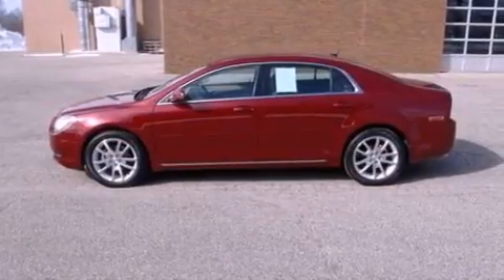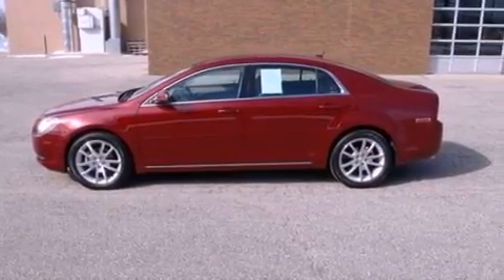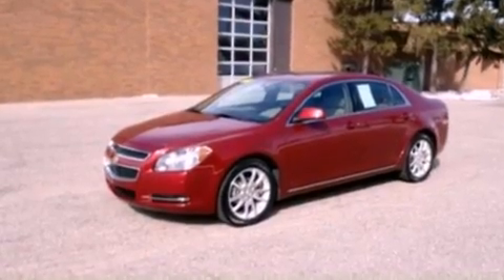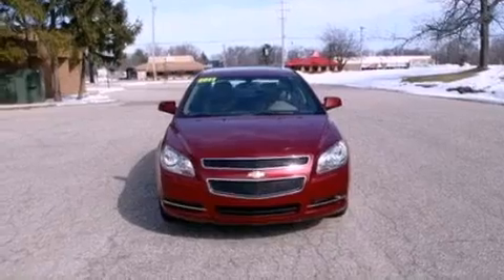The following features are also included: air conditioning, cruise control, full power accessories, a six-speaker audio system, a four-wheel independent suspension, and 17-inch wheels.